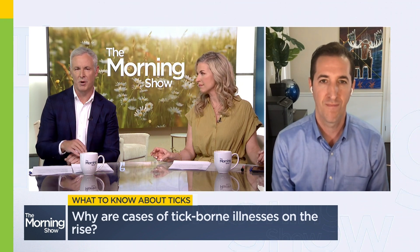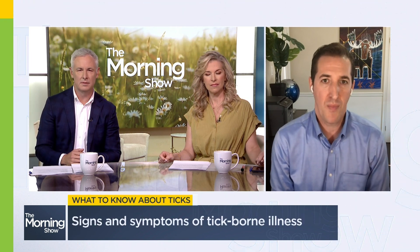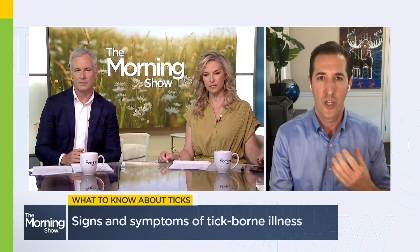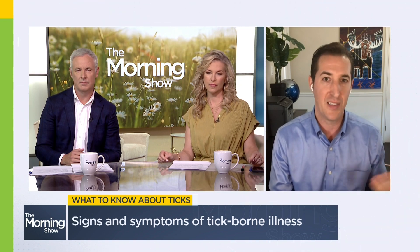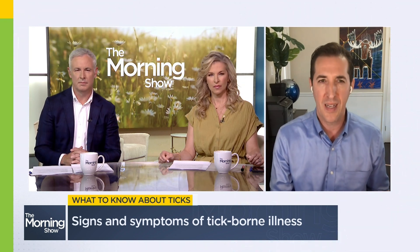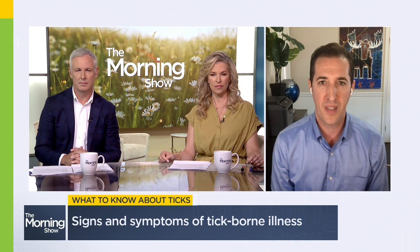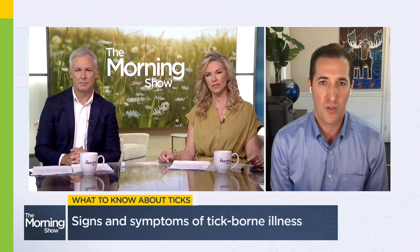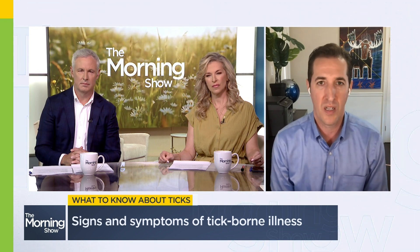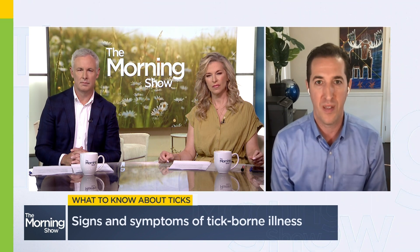Let's talk signs and symptoms, Dr. Bogosh. What are they and how can we best protect ourselves? Lyme can have many signs and symptoms. Some people have a fever. One of the classic signs is this target-like rash — it looks like a bullseye, it doesn't have to, but it commonly does. And some people have headaches, joint pains. Occasionally, people might have a weakness on one side of their face. If anyone thinks they have Lyme or a tick-related illness, or even a tick bite that you need help removing, it's worthwhile seeking medical care. There are lots of providers across the country that know how to deal with this, and unfortunately we're going to have more practice because we are seeing more cases.